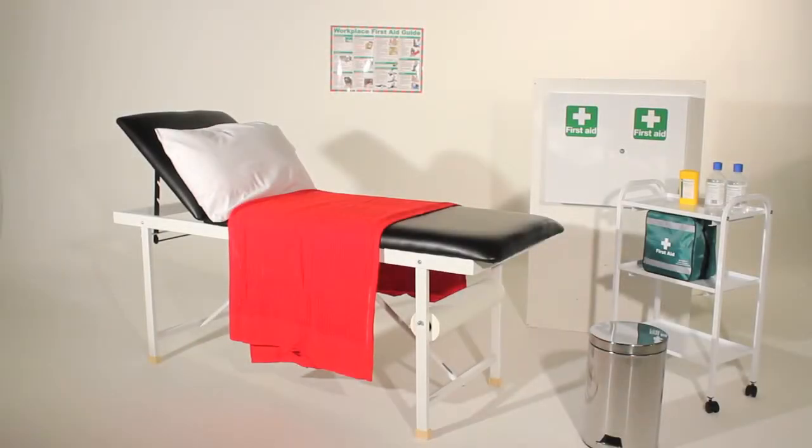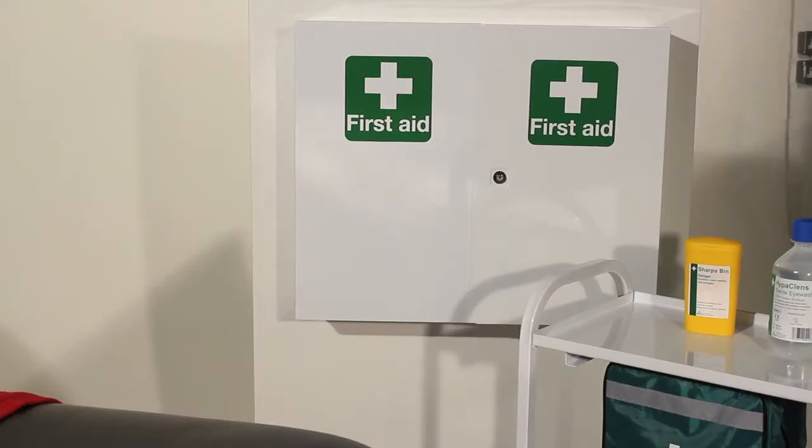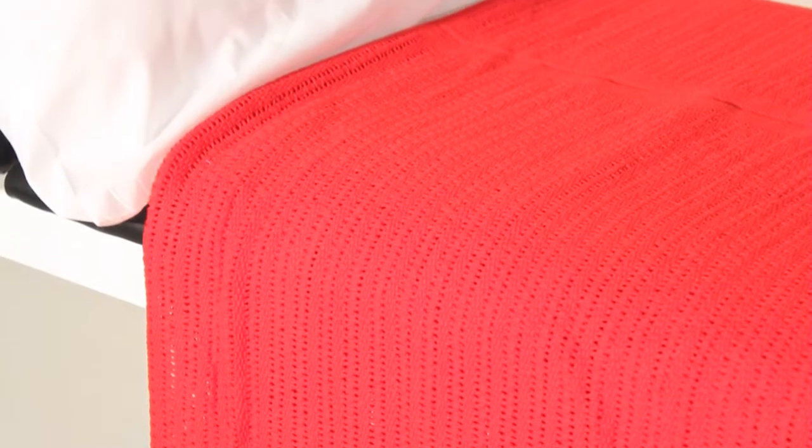The Economy First Aid Room contains the essential first aid facilities for a first aid room in the workplace, including first aid couch, first aid room sign, first aid cabinet, a three-tier trolley and a range of other useful items.